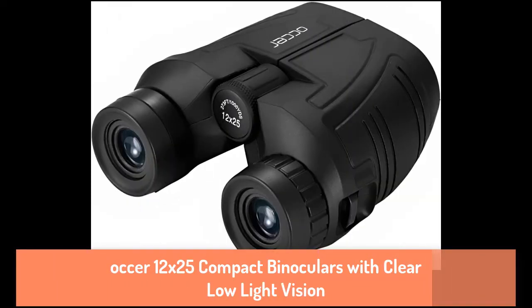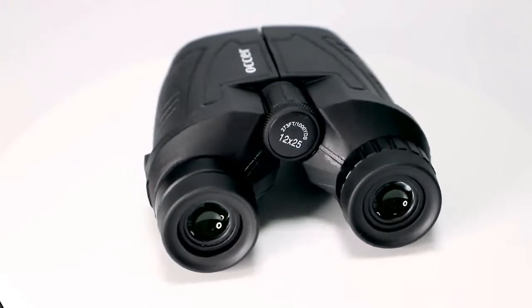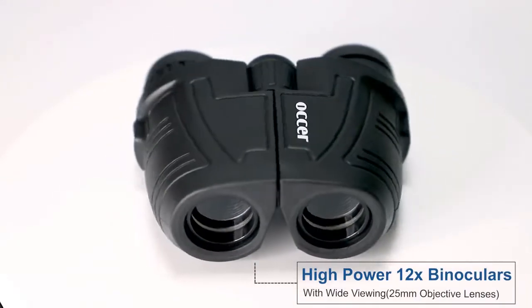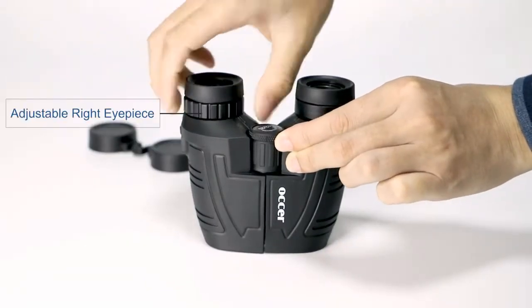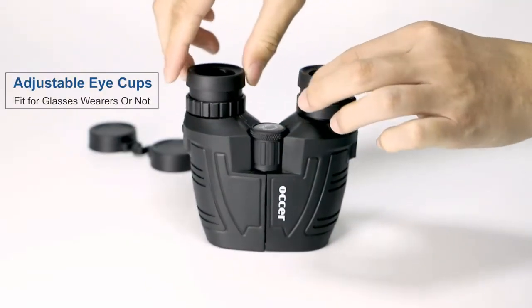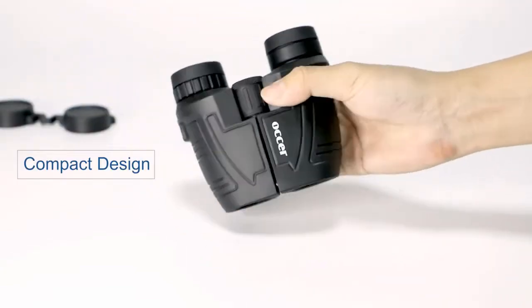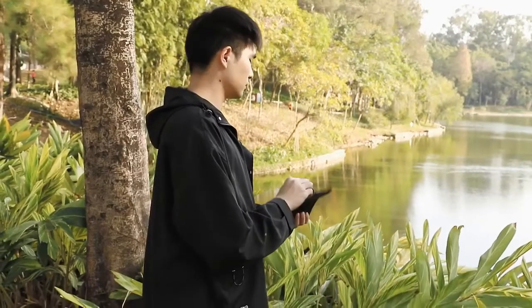Number 2: Auker 12x25 Compact Binoculars with Clear Low-Light Vision. The Auker 12x25 has a 25mm objective lens, a wide viewing range of 273 feet, and 12x magnification. It's layered with BAK-4 prism and FMC coating. With adjustable eyecups, the binoculars are a snug fit for those who also wear sunglasses or prescription lenses.